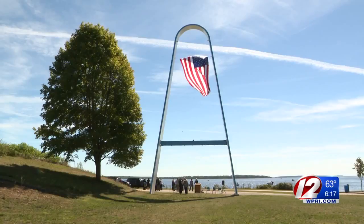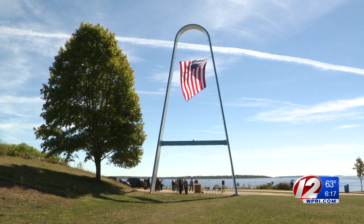Rocky Point Park now consists of well over 100 acres of open space and it's open year-round for visitors.